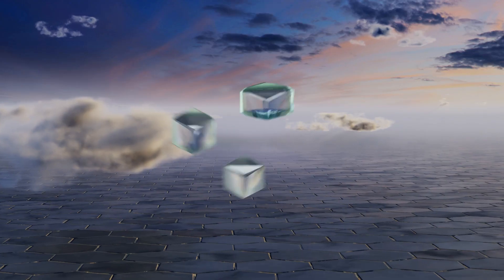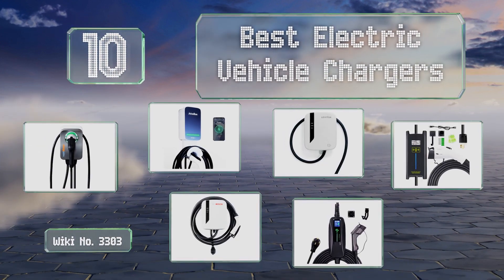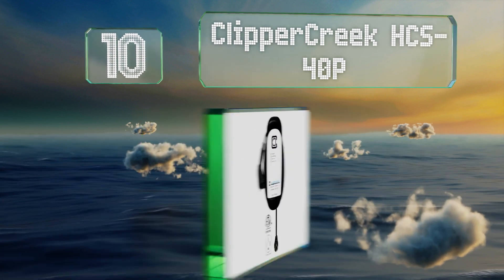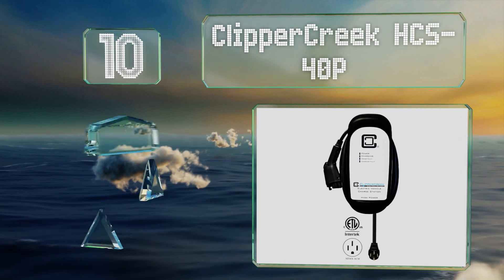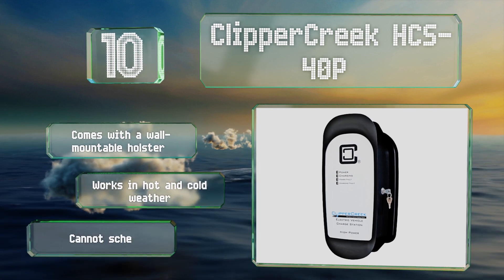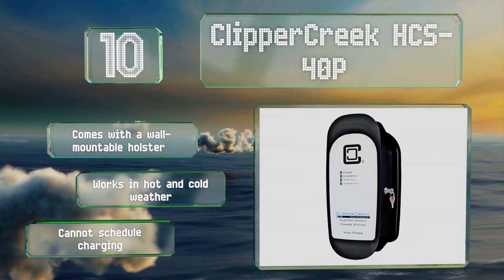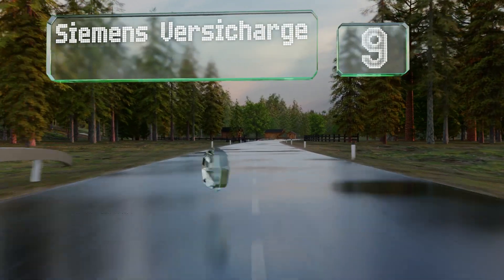EasyVid presents the 10 best electric vehicle chargers. Starting off our list at number 10, with a NEMA 14-50 socket, the Clipper Creek HCS-40P doesn't require hard wiring and is suitable for both indoor and outdoor installations. It includes a 25-foot cord, an integrated cable management system, and a lock to keep it secure. It also comes with a wall-mountable holster and will work in both hot and cold weather. However, you can't schedule charging.